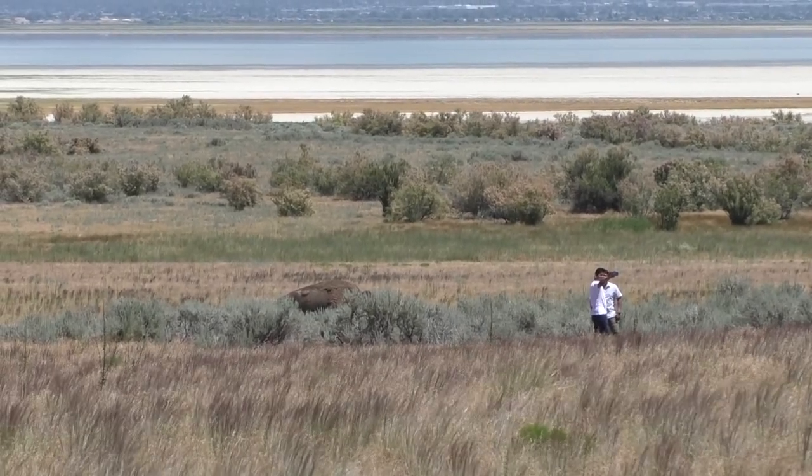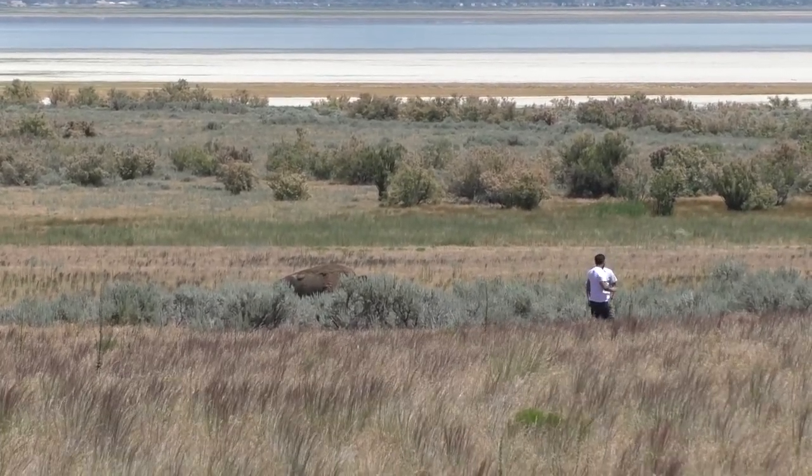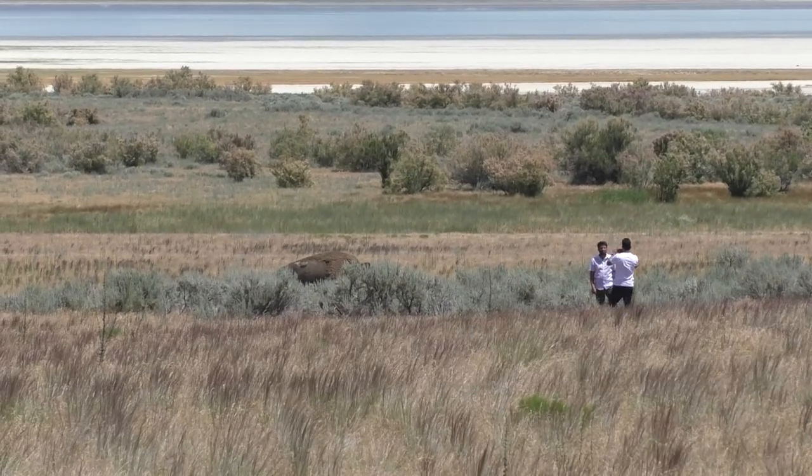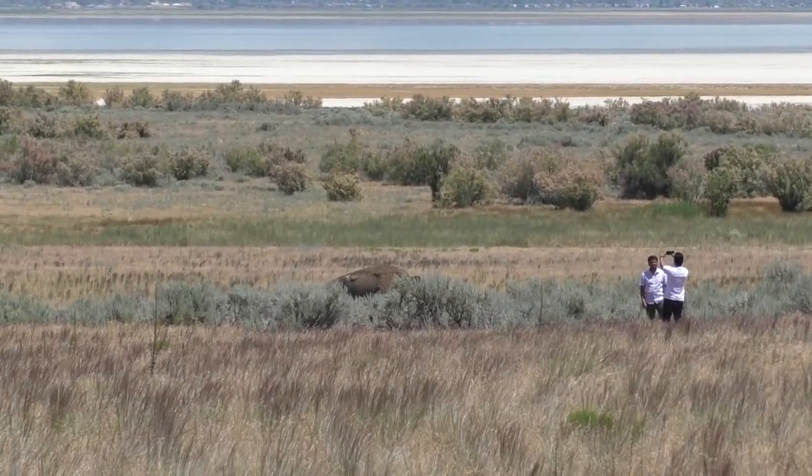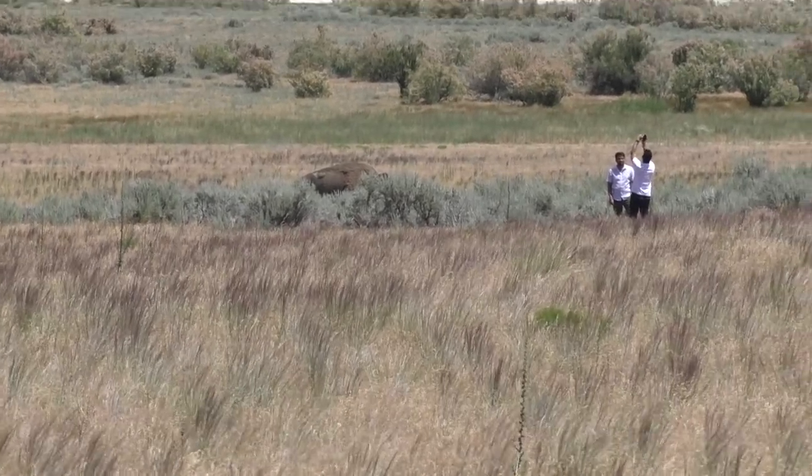There was no interaction between wild animal and human in this situation. However, there could have been. Please don't take the chance with yourself, the animal, or your family.